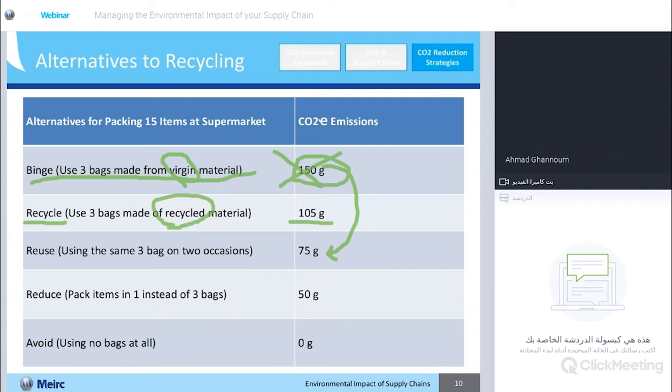Any saving in carbon emissions should be met with a saving in financials. Instead of using nine bags in total, if I'm using three bags, three bags cost less than nine and leave a lower impact on the environment. Environmental savings and financial savings should not be regarded as mutually exclusive — they can coexist. If I squeeze the 15 items into one bag instead of three, that brings me down to 50 grams. And the last thing you can do is use no bags at all — that's the best option and gives you zero grams.